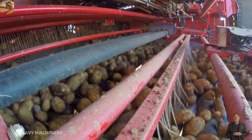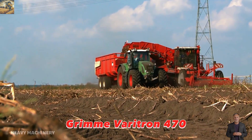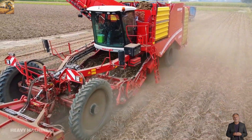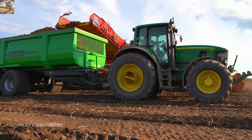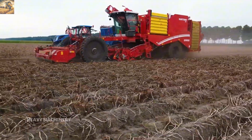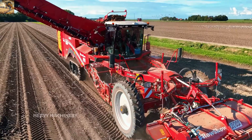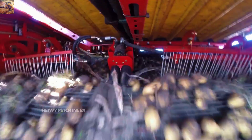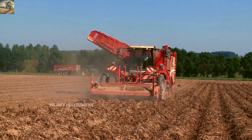If you love potatoes, send your thanks to the Grimme Veritron 470, the silent hero of harvest season. With its signature red design and advanced harvesting system, this machine can work tirelessly over large areas without breaking a sweat. The Veritron 470 is equipped with a powerful engine enabling high-performance operation, especially in harvesting crops like potatoes and sugar beets. Its intelligent conveyor systems automate the process, minimizing product loss during harvest.